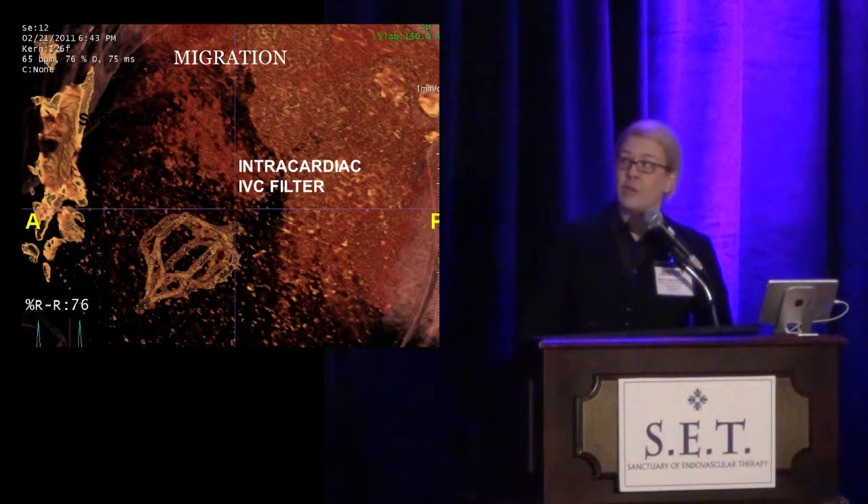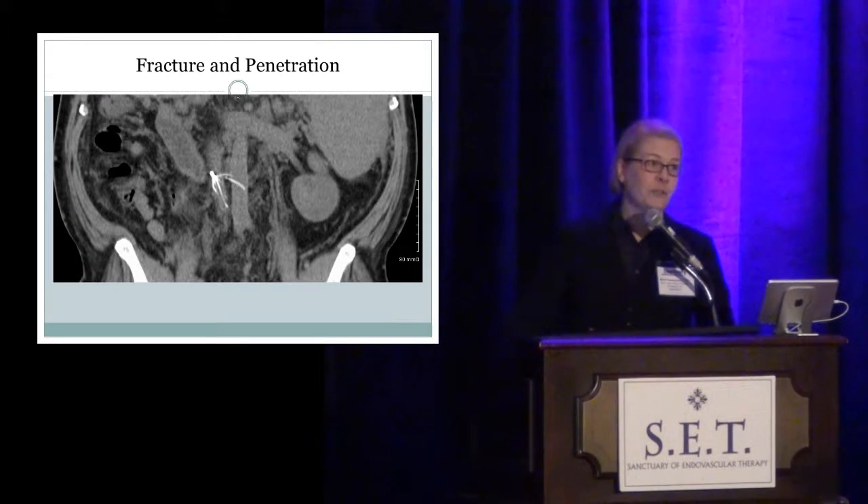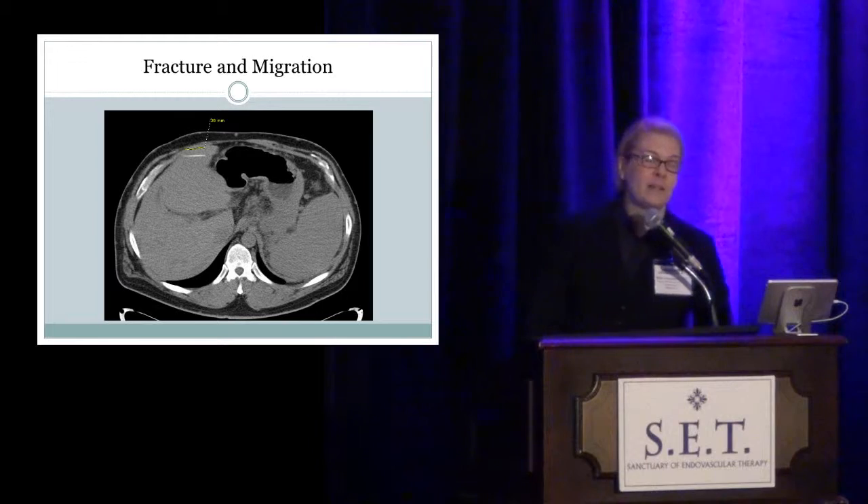Here's an example of an intracardiac filter migration — a very magnified 3D reconstruction showing the sternum — which required a sternotomy to retrieve the filter. Another filter migrated with a little help: a patient had a central line placed, and during placement the filter was inadvertently pulled up and left in the innominate vein. And here's a filter that's been in for at least 10 years showing evidence of fracture, penetration of the aorta, with a strut in the right upper quadrant that on CT imaging is lodged in the liver.